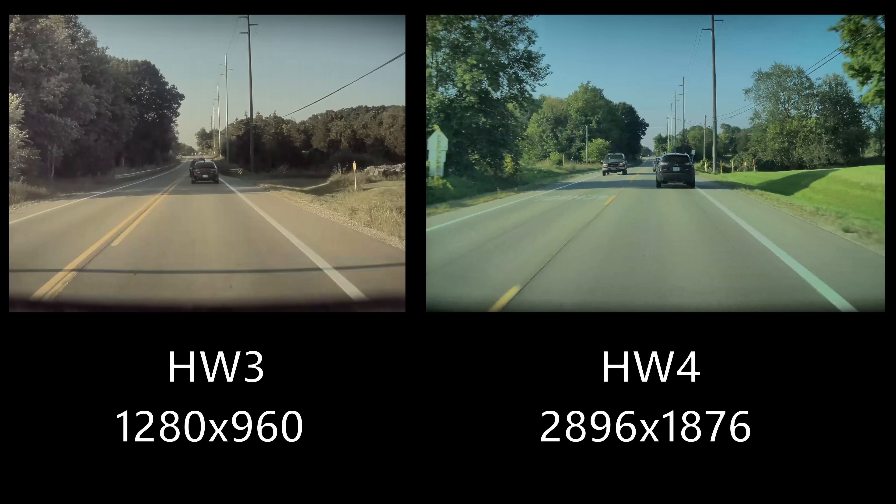Tesla has begun shipping vehicles with Hardware 4. The Model S and Model X have come with it since March 2023, and the Model Y has come with it since about May 2023. Right now I have a Hardware 4 Model Y on one side and a Hardware 3 Model Y on the other side. In this video I wanted to compare the quality of the cameras, because the cameras in the Hardware 4 vehicle are vastly improved compared to Hardware 3.